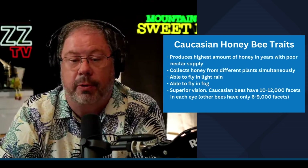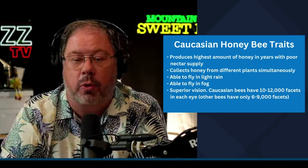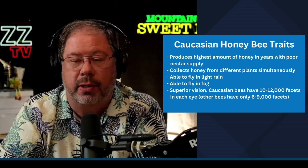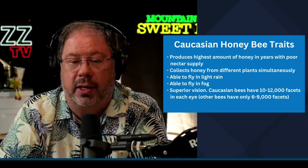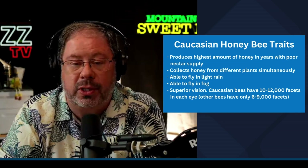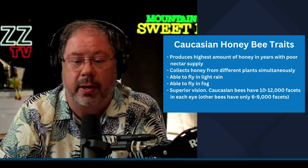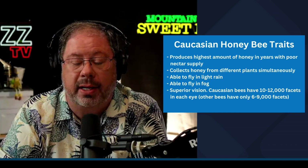The Caucasians produce the highest amount of honey in years with a poor nectar supply. They're out collecting when others are not able to, because there's minimal nectar deep down into the flower that they can collect that the others can't. They can collect honey from different plants simultaneously — that is a big plus. And they're able to fly in light rain or even into fog. A lot of us this time of year see heavy fog up in the northern area above the Mason-Dixon line, and they're out there getting it done.